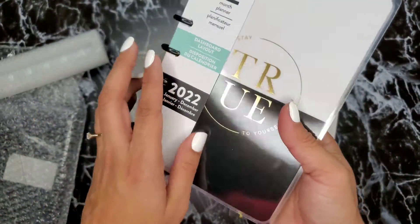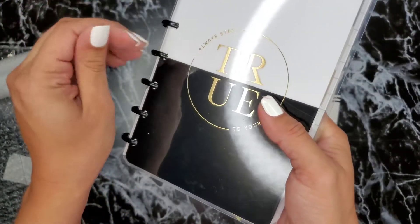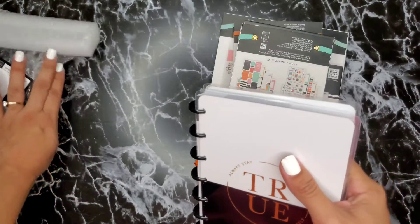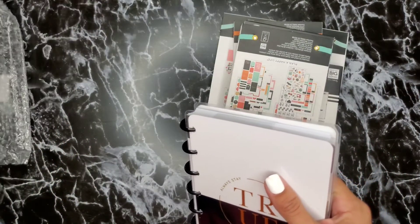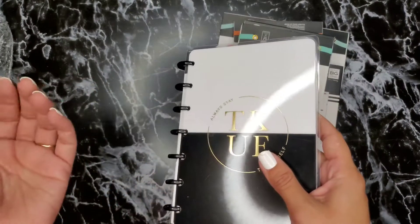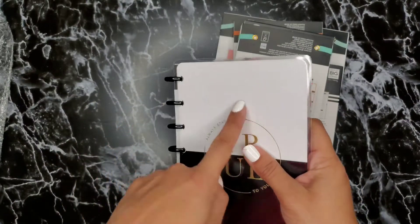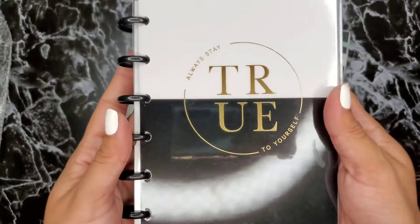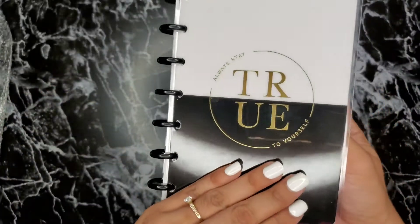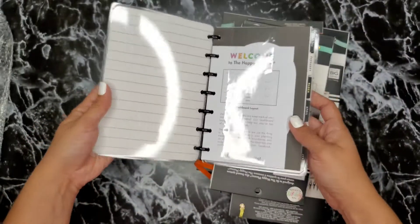I really need it for when I take my boys to the doctor. My older son has a lot of appointments because he's a Type 1 diabetic and has braces. Last time we went, I didn't realize he already had an appointment that day — if I'd had my planner I would have caught that. Anyway, this one says 'Always Stay True to Yourself' and I love the inside cover — though I think I'll flip it because I prefer the lines over the gold.